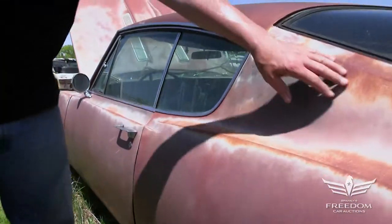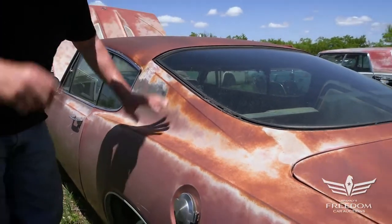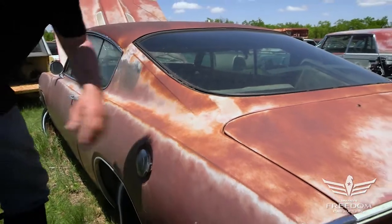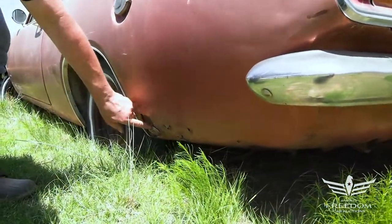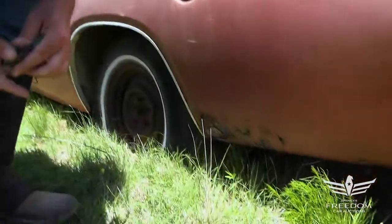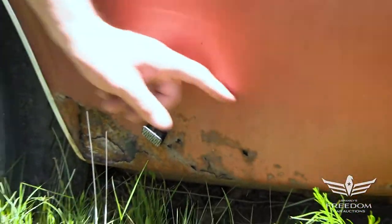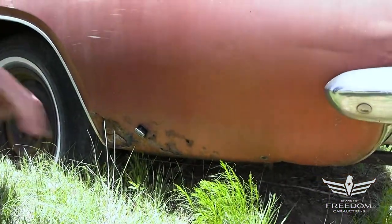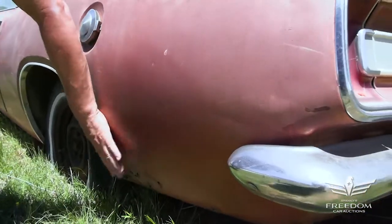Up here on the roof and the B pillars, we see what we call the Texas suntan. That's not rust in my book — dual action sander, prime it, paint it, you're good. Quarter panel down low, a little bit of bubbling, some minor perforation, but the magnet sticks. So the good news is this is first-generation rust. It's not plastic, it's not filler. Nobody's been in here trying to cover that up. That's honest. There are patch panels readily available.